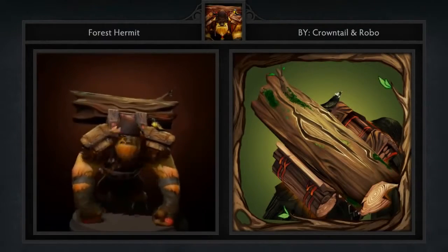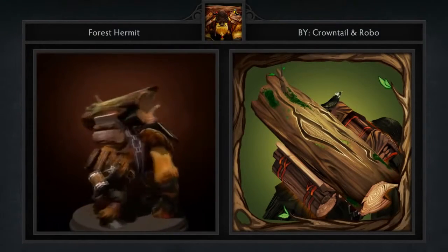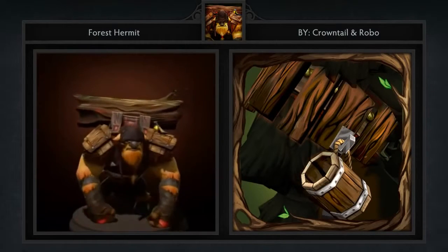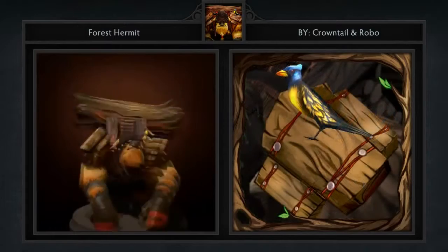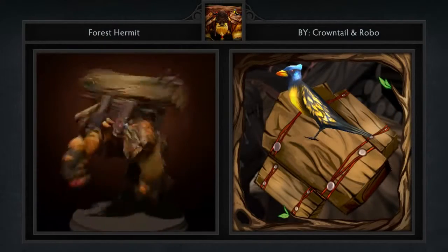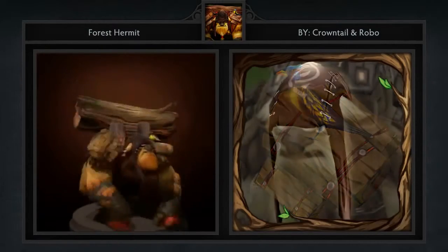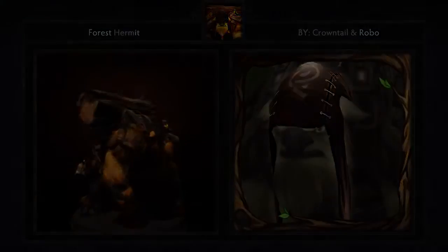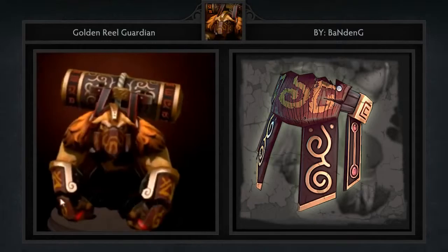First is the Forest Hermit set for Earthshaker, created by Crowntail and Robo. It comes with 4 items including a belt, shoulder piece, head piece, and totem. The totem in this set is my favorite of all time. It seems so simple, and the organic feel to the set in general really impresses.